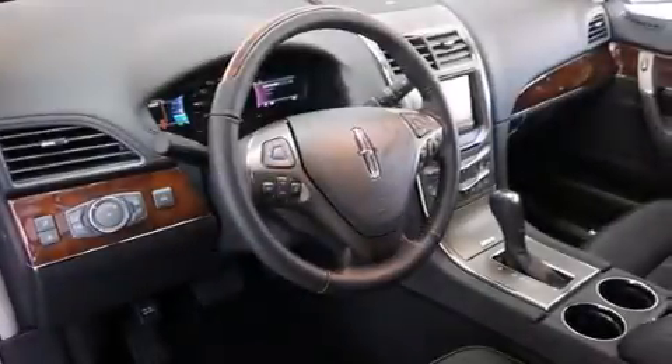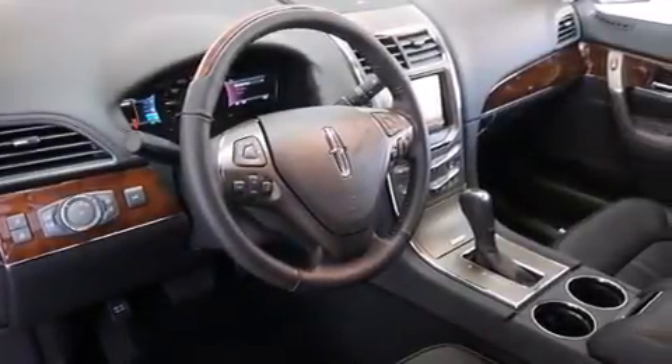The following features are also included: memory settings for the driver seat's positions, so you can recall your favorite position with the push of one button, air conditioning, cruise control, rear curtain airbags, and rear seat childproof door locks.